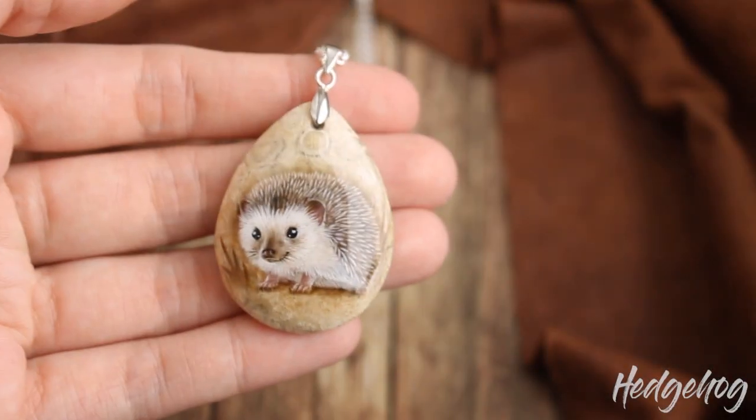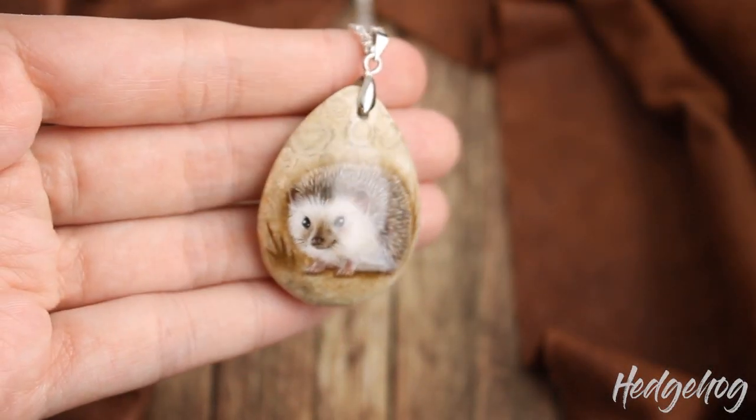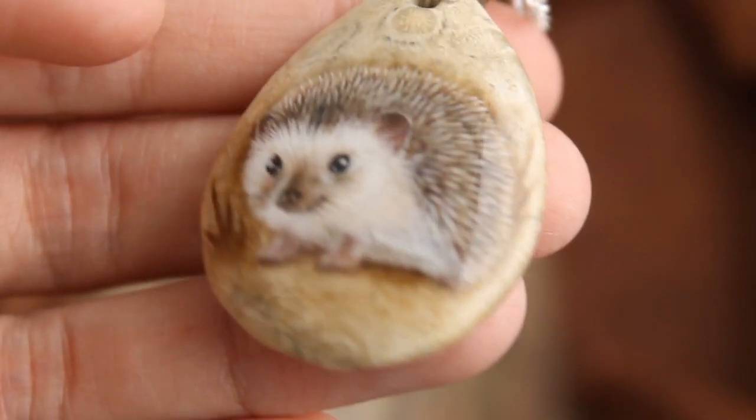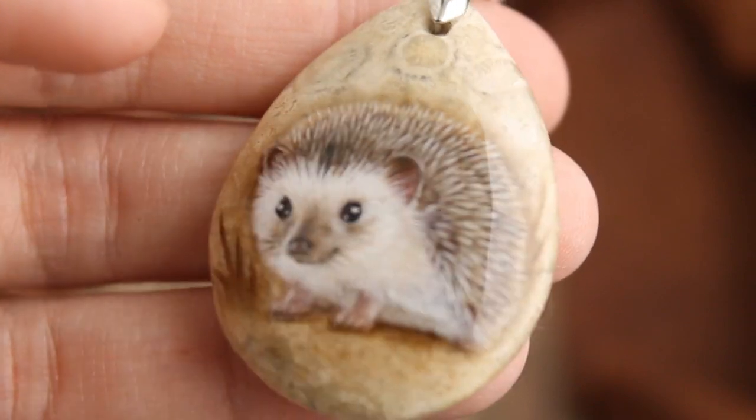Hedgehog. This is the first time I paint this animal on the stone. My subscriber gave me this idea and I made it because hedgehogs are so cute.